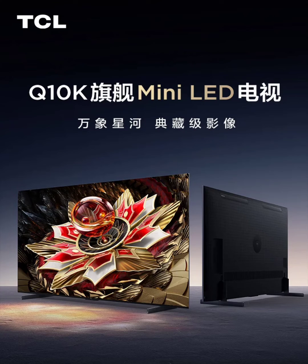The TV boasts a wide-angle low-reflective screen, offering a wider viewing angle and reduced glare compared to traditional screens used in some mini LED TVs.